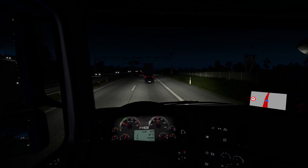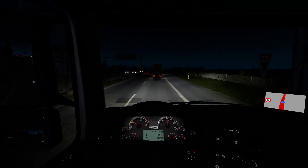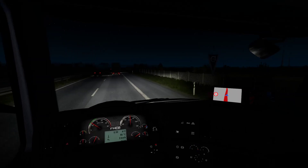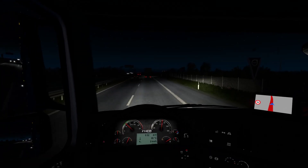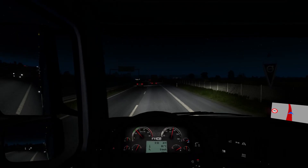Looks like the truck up ahead is having a bit of a hard time hauling that load. I might need to overtake it if it doesn't improve. We'll see how it goes. How far away are we? 156 — looking good.